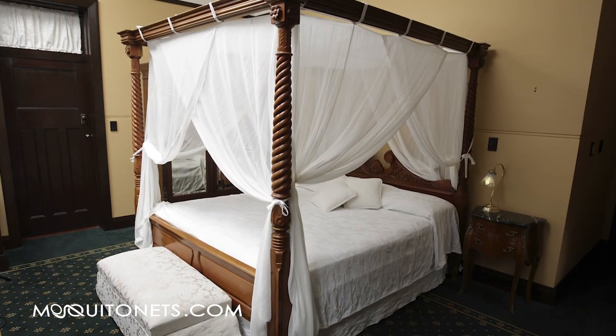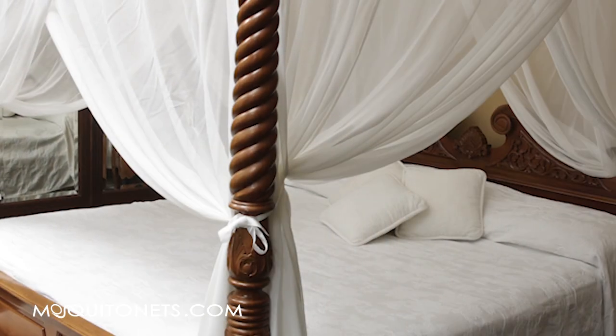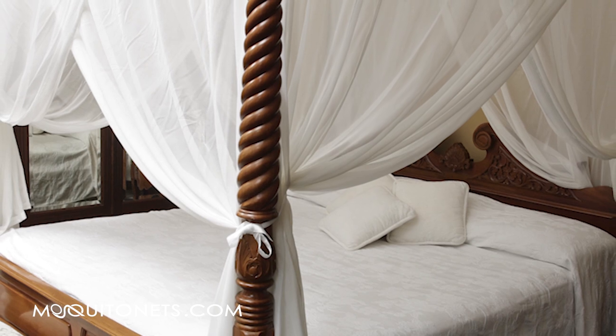It's easy care machine washable. The unique and exclusive silk bed canopy is crafted from 100% pure mulberry silk georgette and finished with silk chamouse. This silken canopy is an exotic and luxurious addition to any bedroom.